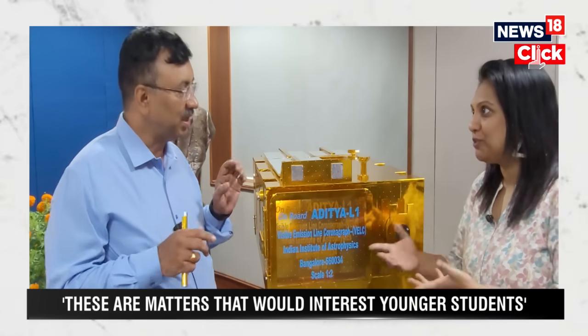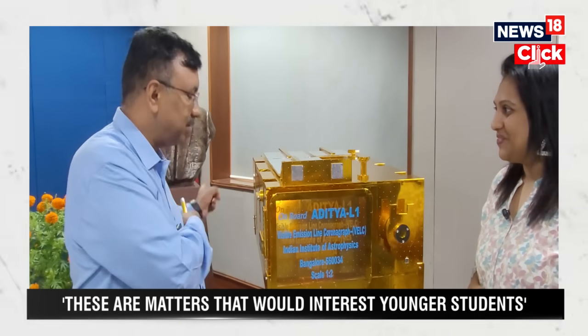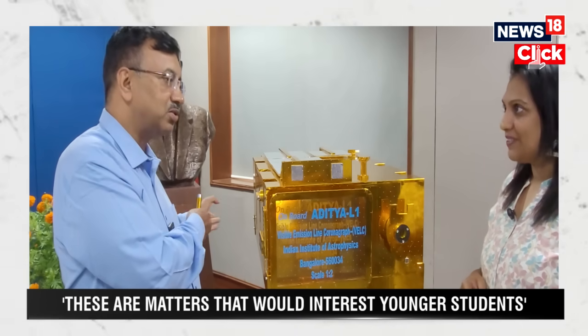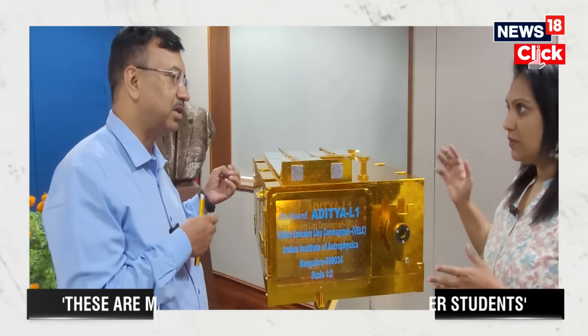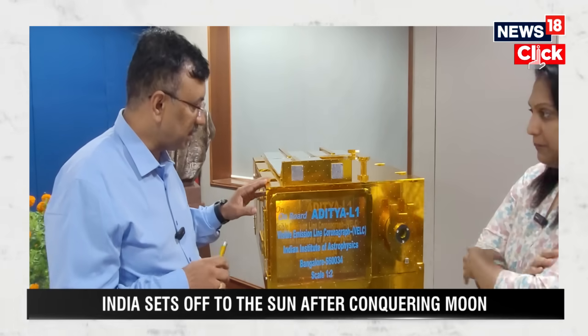When you have a permanent camp up there, this becomes a permanent observatory — and this is specifically for solar physicists who want to observe the corona and coronal dynamics. This instrument has been designed at IIA, and that is what makes it very special.